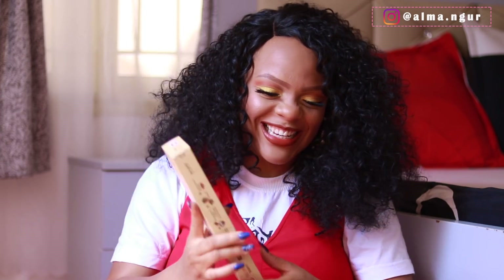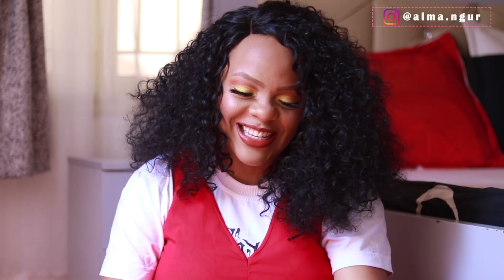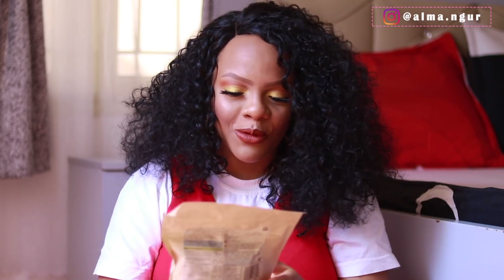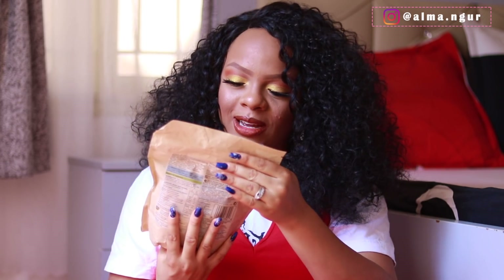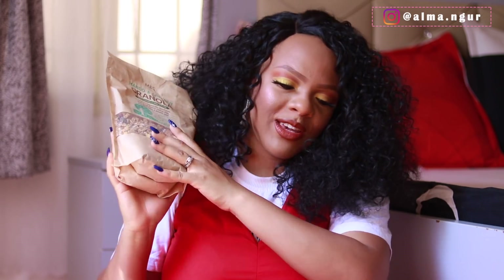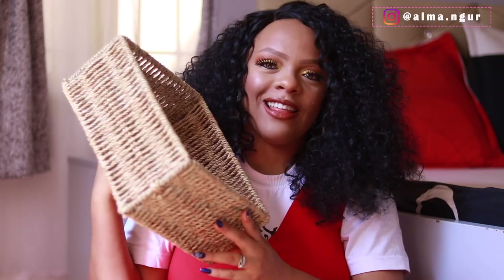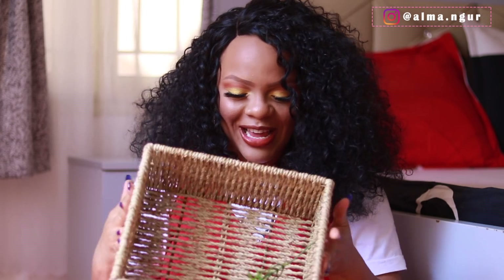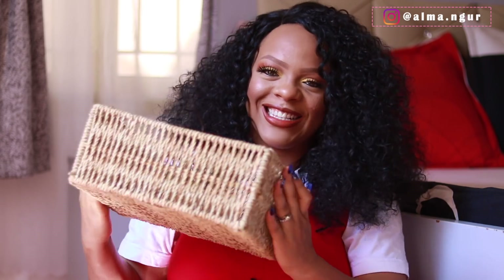The last item in the basket is the M&S Mango and Coconut Granola — I love granola for my oats and smoothie bowls, so this is perfect. The wicker basket itself is absolutely gorgeous and I'm definitely going to reuse it. That's everything in the hamper!